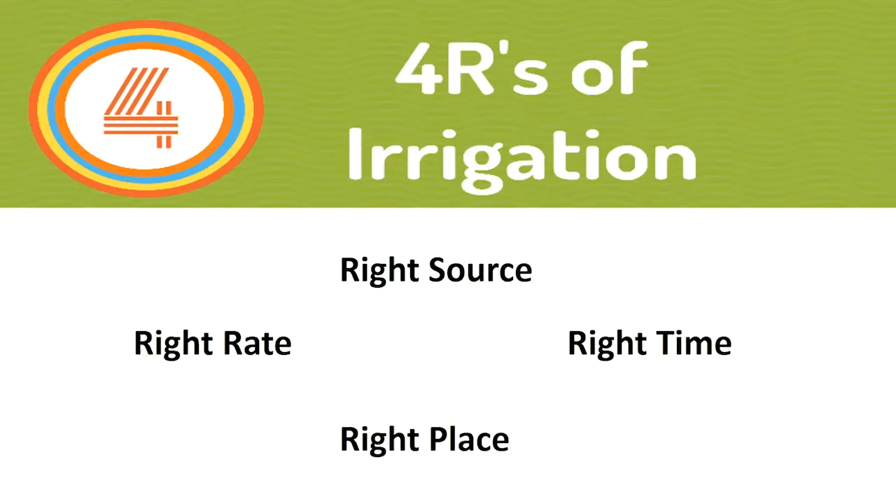Every five years they conduct a census, which is quite detailed and probably difficult to complete. As part of the census, NASS also does an irrigation survey. They select a subset of growers who irrigate and send a follow-up irrigation survey the following year after a census. That survey provides useful information about what crops are irrigated, how much they're irrigated, and what sources of irrigation water are used.